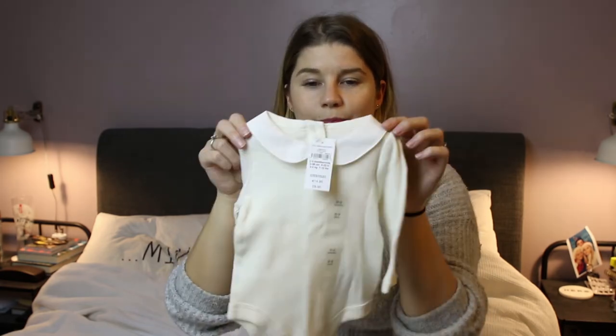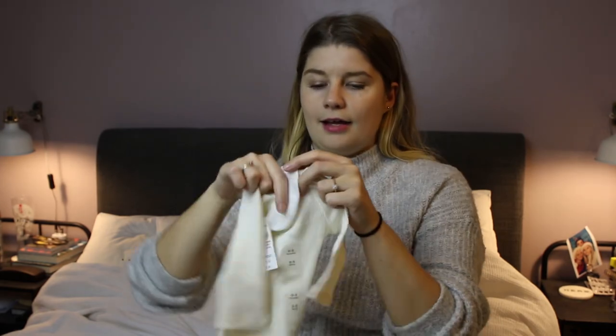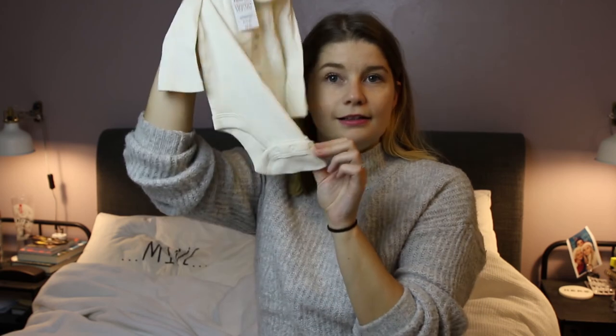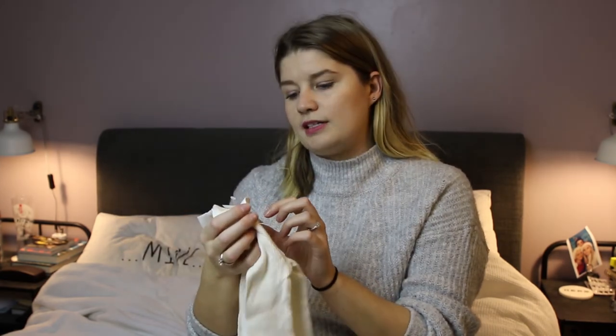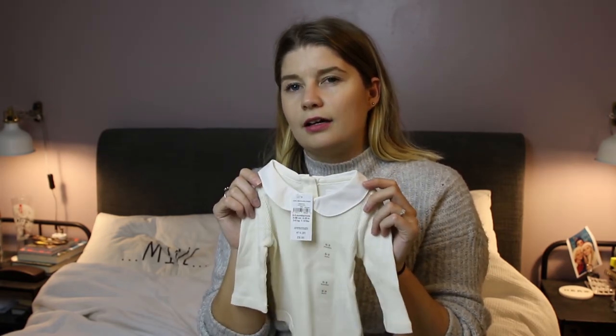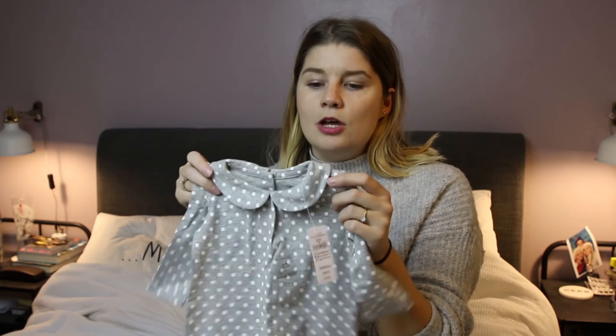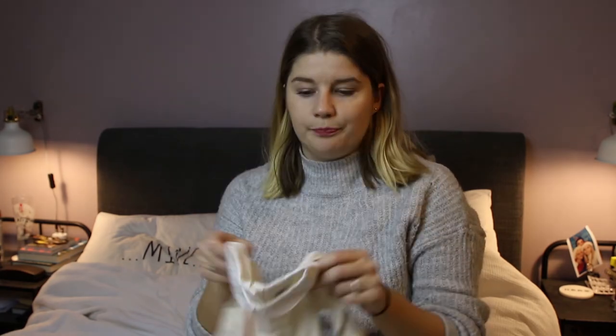This is from Baby Gap — it's got a nice little cute Peter Pan collar, buttons on the back, and it's ribbed down the front with a little snap at the bottom. We got this for around $9.95, though I think it was in the sale — you could buy two, and we bought two. The other one is spotty with a little Peter Pan collar, white spots. One is in three to six months and the other is in zero to three months.